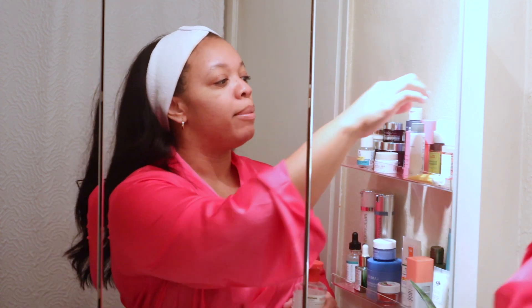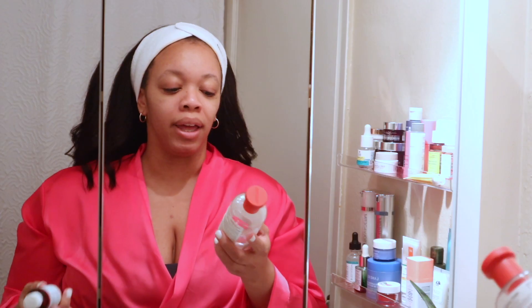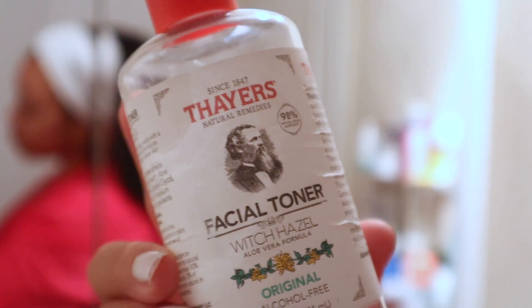I wipe the cleanser off really gently — I've learned to be gentle applying products because too much pressure brings out redness. Once I've cleansed, I go in with toner. I use one of two: the Thayers witch hazel toner or the Good Molecules niacinamide brightening toner. I alternate between them — the Thayers at night and the Good Molecules one in the morning.